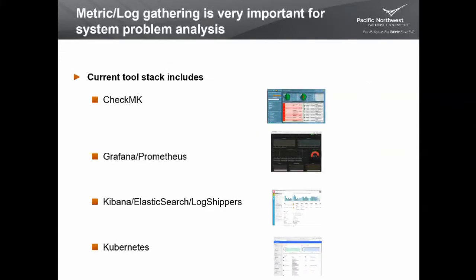One key lesson is that metric and log gathering is very important for system problem analysis. We started with Nagios but it didn't scale well, so we replaced it with CheckMK. CheckMK checks each host for things like disk health and SMART errors, but it's still static in its config — if services come and go, it doesn't handle them well, and it remains very host-oriented. So we deployed Prometheus, a cloud-native tool for gathering metrics and alerting based on queries.